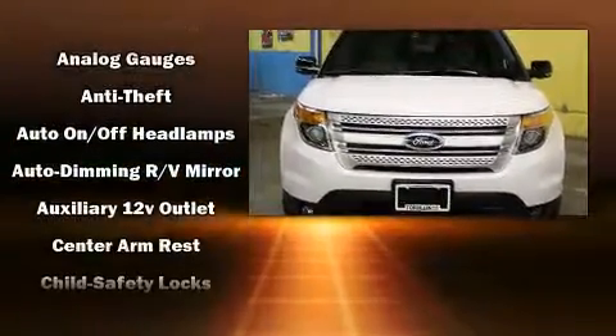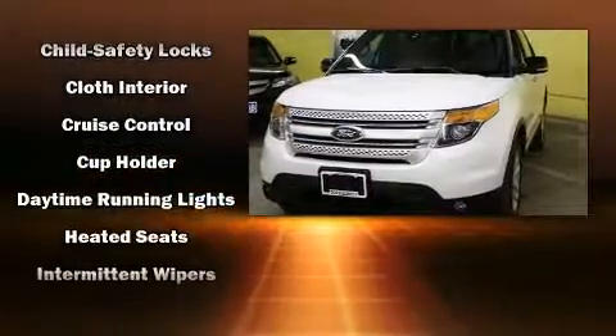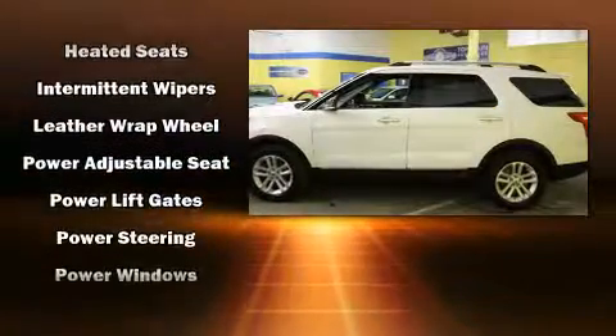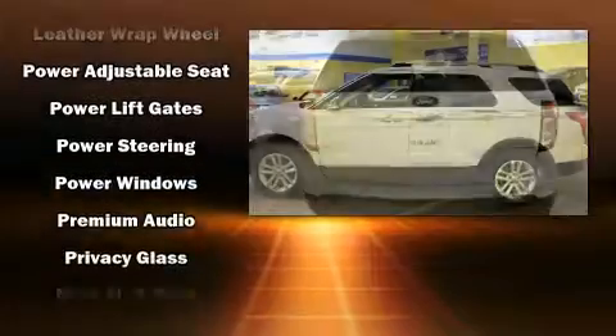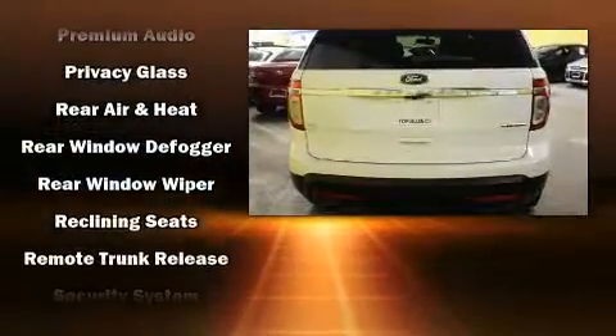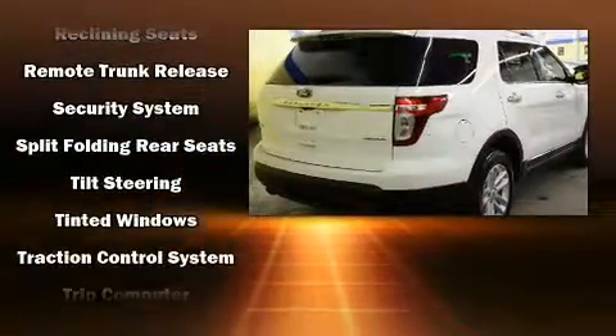A power liftgate, remote keyless entry, a roof rack, and power seats round out the highlights. Third-row seats provide an even greater maximum passenger capacity. Premium sound drives nine speakers, providing you and your passengers a sensational audio experience. Curtain airbags combined with standard stability control create a comprehensive safety network.